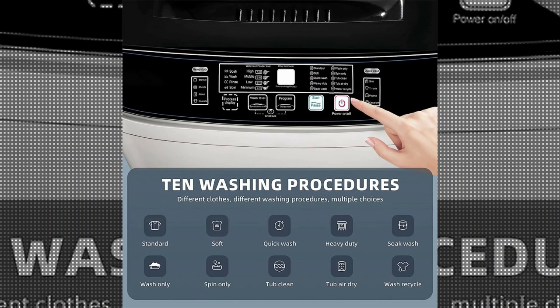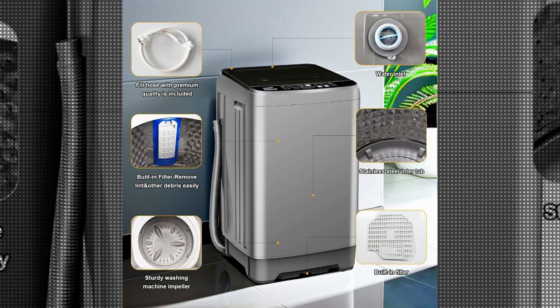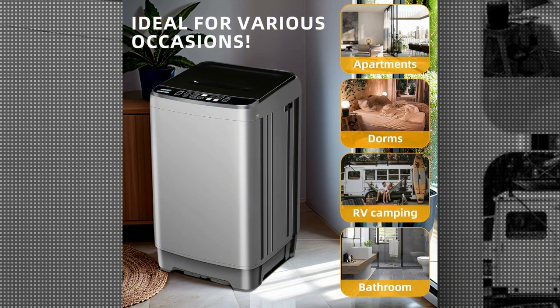With dimensions of 20D x 20W x 34H, this makes it perfect for small spaces such as apartments or dorm rooms.